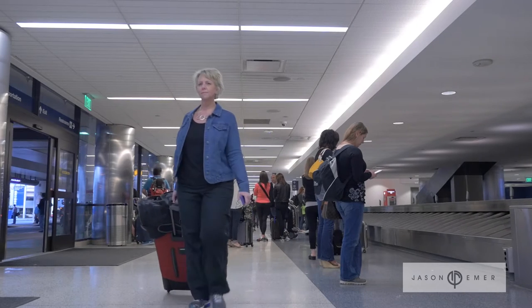I flew in from New Jersey. I'm 50 years old and I'm coming in to have Dr. Emmer do three lipedema surgeries on me.